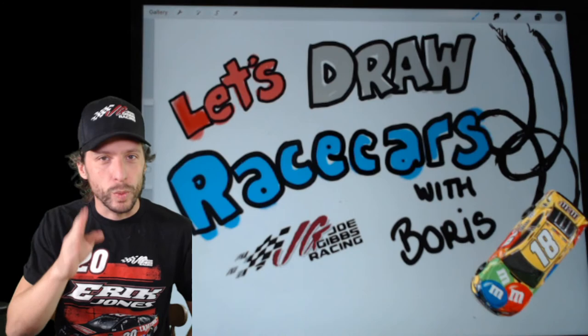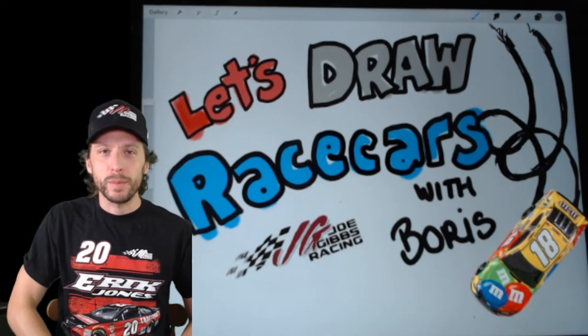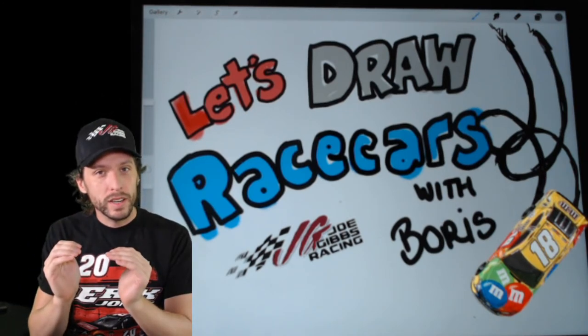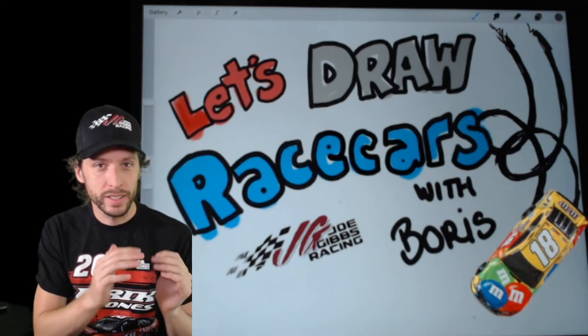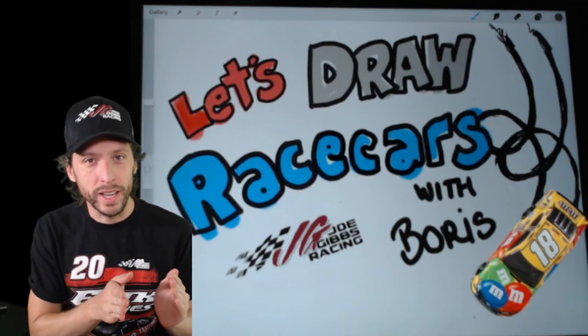We very much want to win this race in our Camrys. Georgetown, Kentucky - that's where the Camrys are built. Millions and millions of them have been built there. We're going to draw the first one that was built there and then the latest one that was built there. So we're going to draw the 1988 Camry, and then we're going to draw the 2020 Camry.